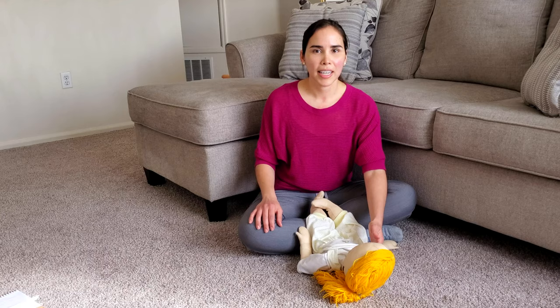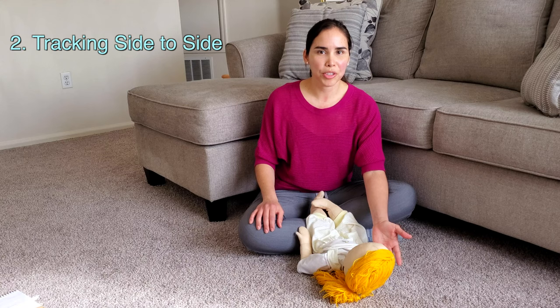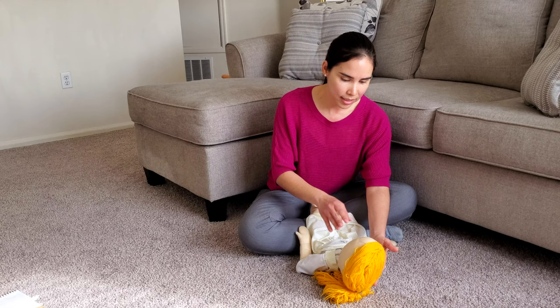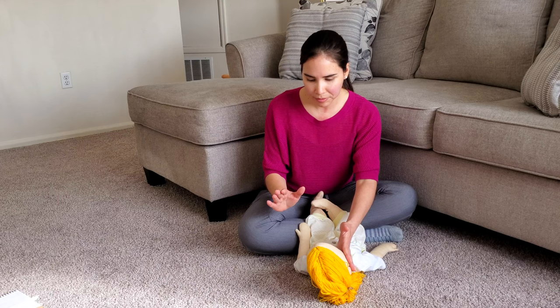Another exercise that you can do with your baby is help them to track a toy with their eyes or follow your voice. So you can help them or assist them with one hand on their head and help them to follow the toy or your voice.